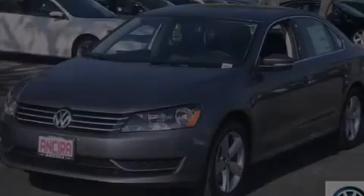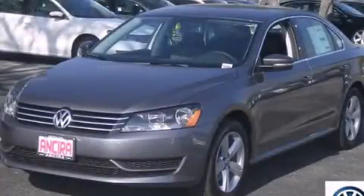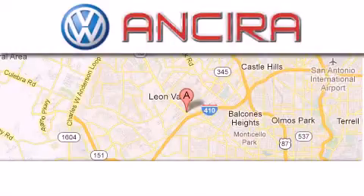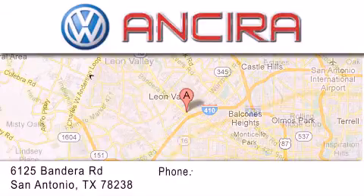Stop by today and test drive this vehicle for yourself. Ansira Volkswagen is conveniently located at 6125 Bandera Road, just outside Loop 410.